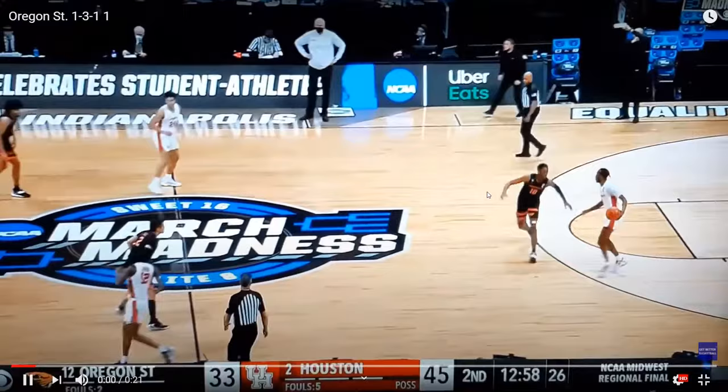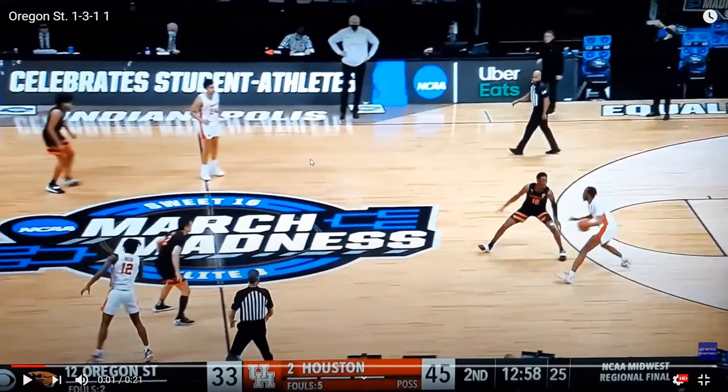I want to point out that Oregon State really extends this 1-3-1 zone by placing one defender up at the point and their other three defenders set back. They're really forcing Houston to work the entire shot clock. Even though they score in this possession, you're going to see them make some bad passes and take some bad shots over the course of the second half, which almost allows Oregon State to win. The critical mistake Oregon State makes is with about five or six minutes to go, they switch back to man-to-man, which I think was a turning point for Houston. They get a three-pointer on that possession.